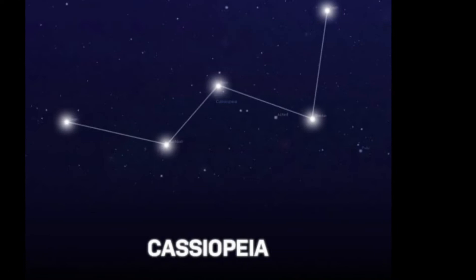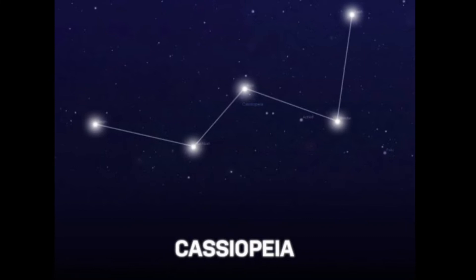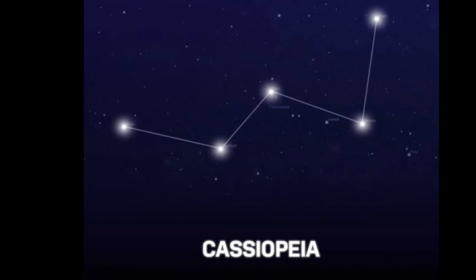Another great star pattern in the north part of the sky is Cassiopeia. Cassiopeia is supposed to look like a queen sitting on a throne. People used their imaginations when they came up with these images of star patterns.